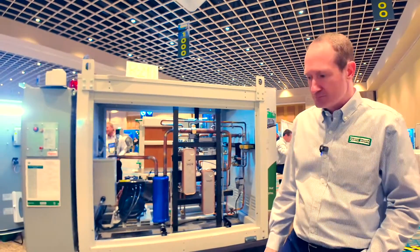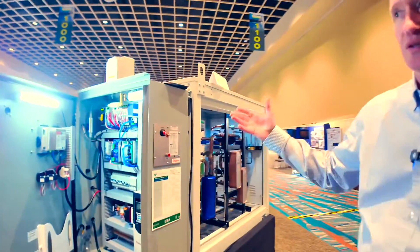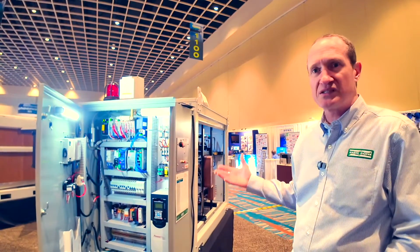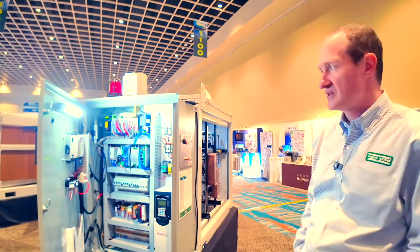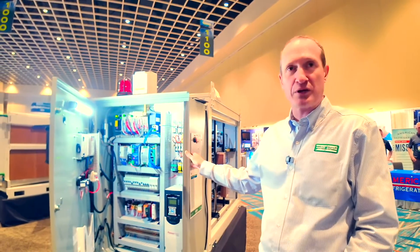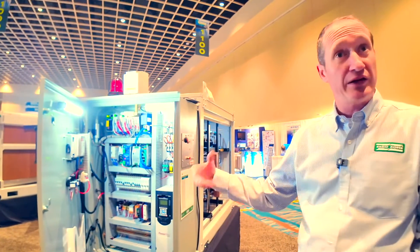Over here we have a Class 1, Division 2 electrical panel. It's basically taking care of any of the risks regarding flammability, sparking, and electricity. We put an inert gas in here and pressurize this control panel with it, and that takes the oxygen out of there.